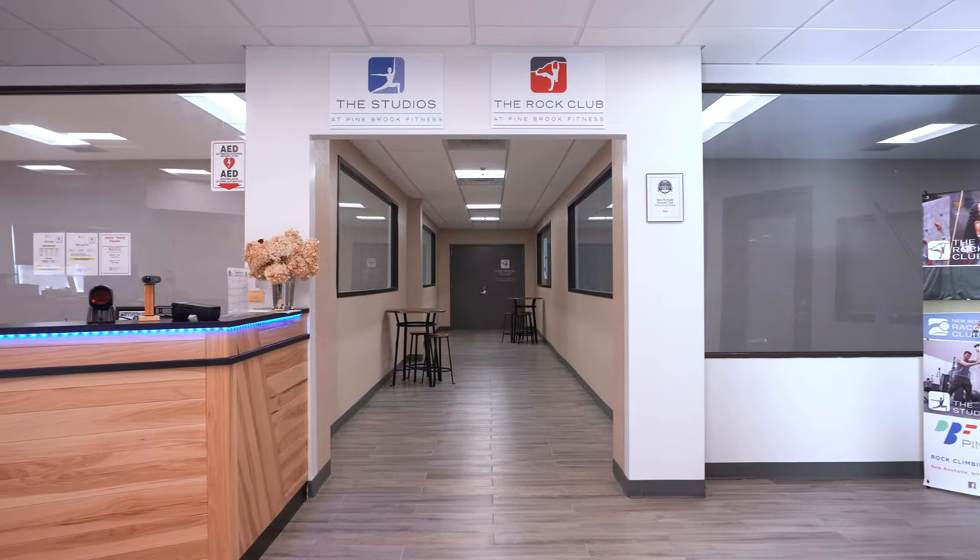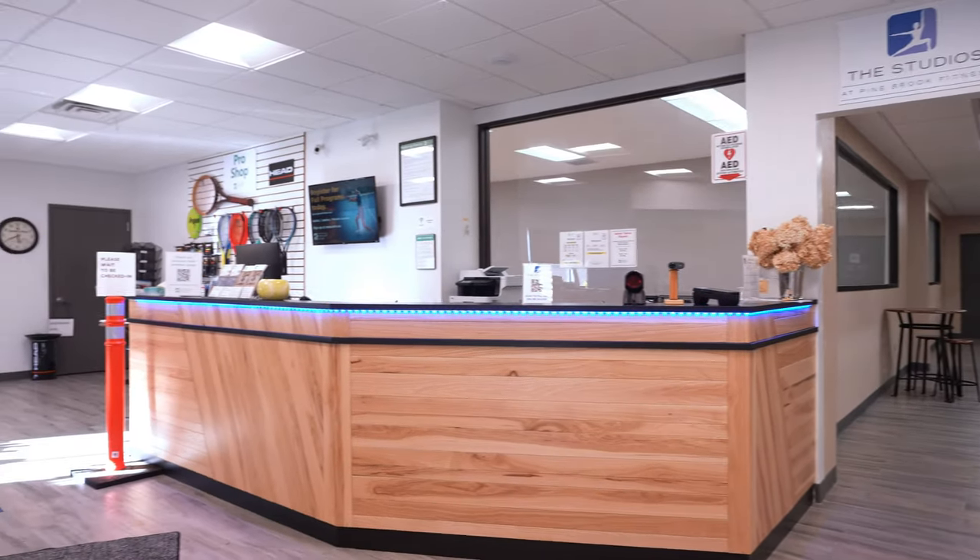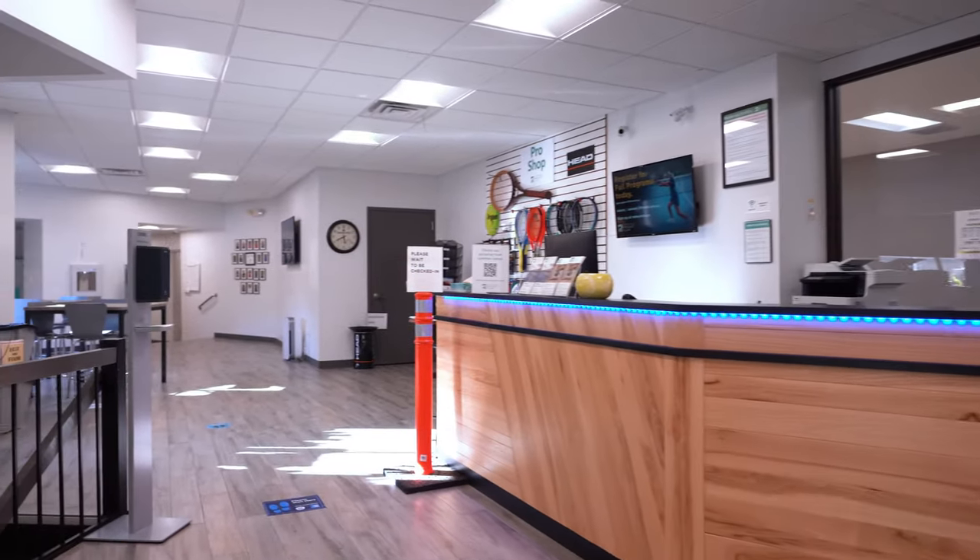To the left is the front desk. You will be greeted by our wonderful staff and you can ask any questions you have about our tennis programs here.